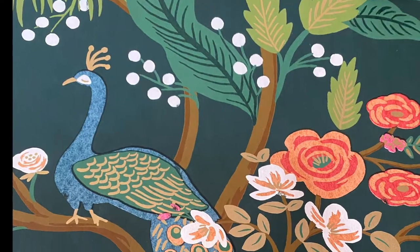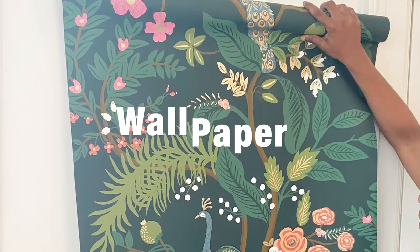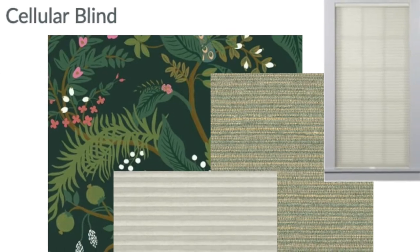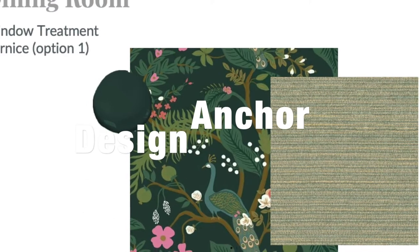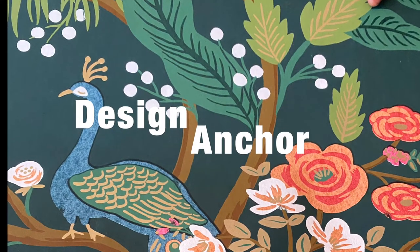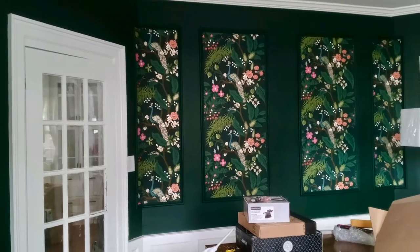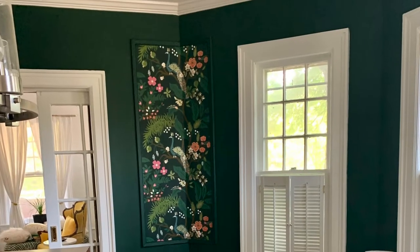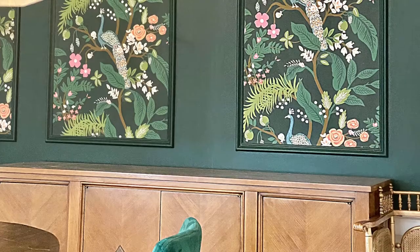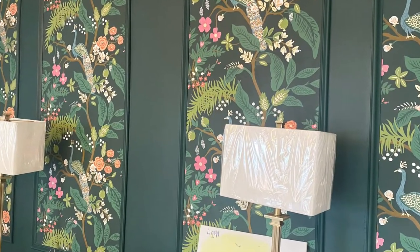This client already had existing wallpaper but intended to put it in her bathroom. I convinced her it would be better in this dining room — let me know what you think in the comments below. The room design really took its nod from the elements and colors in this wallpaper. The vibrant peacock and the lovely hints of pink, coral, and gold would give this room the wow factor the client was after. When she agreed to move the wallpaper from the bathroom to the dining room, I knew she was willing to go bold, and that flexibility always helps the client-designer relationship.